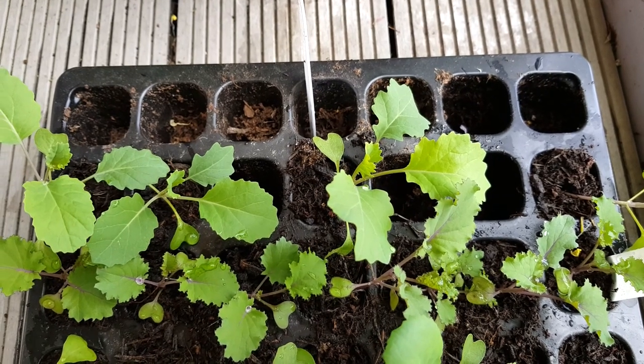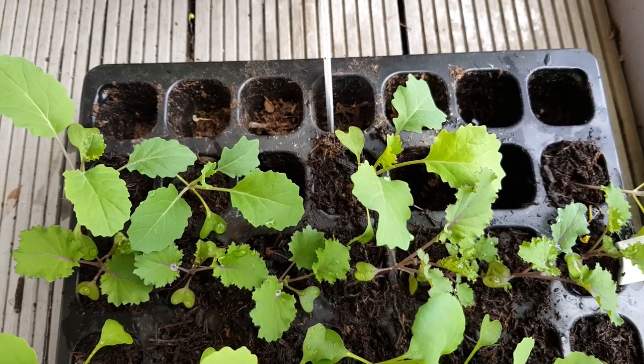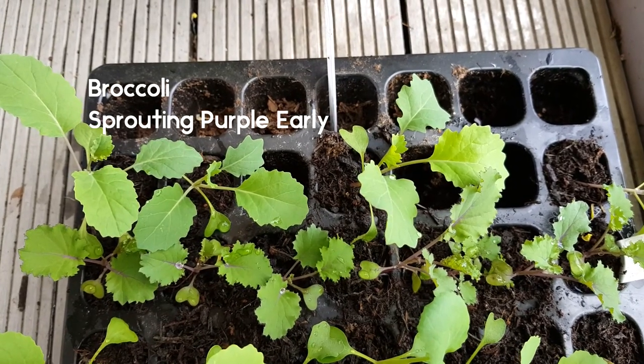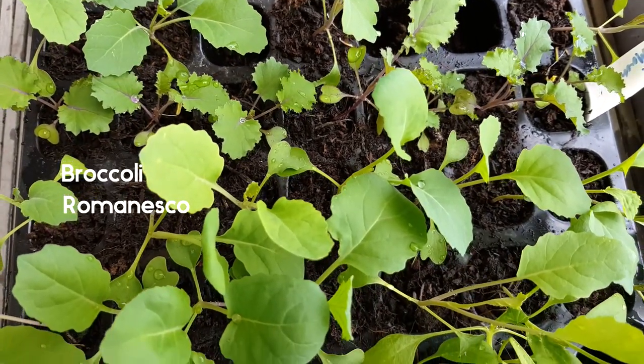And then these are the seedlings that have been hardening off on the balcony for a fair few weeks. You can see at the top those are the beetroot Boltardi - they've already gone out. Next we've got what I think is a red sprouting broccoli - some of them have already gone out. We've got kale - I think that's scarlet kale. We've got some Romanesco broccoli.